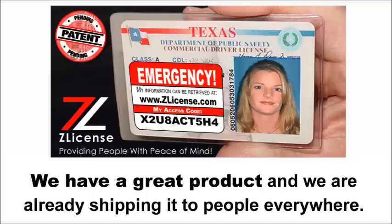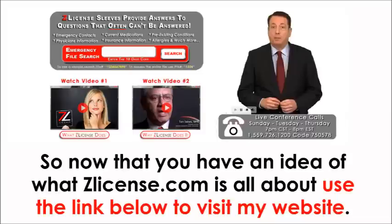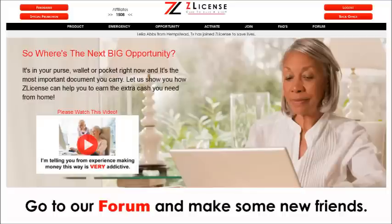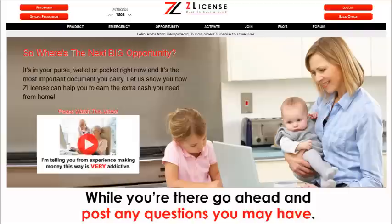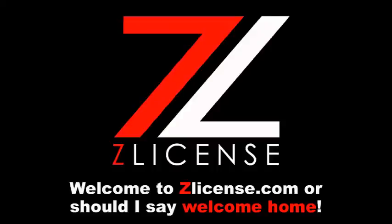We have a great product and we are already shipping it to people everywhere. Like the old saying goes, build a better mousetrap and the world will beat a path to your door. The world is starting to take notice. So now that you have an idea of what zlicense.com is all about, use the link below to visit my website. Take a look around, go to our forum and make some new friends, and go ahead and post any questions you may have. You'll find that zlicense.com is full of great people from all over the world who, just like you, have a burning desire to get more out of life. Welcome to zlicense.com — or should I say, welcome home.